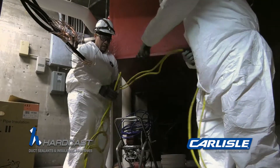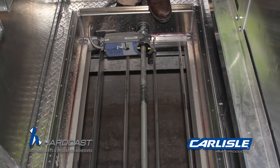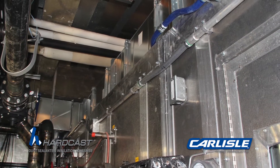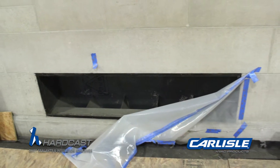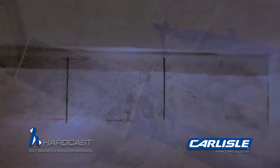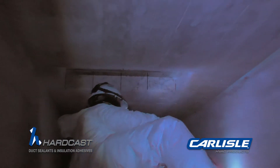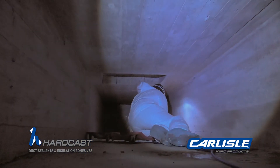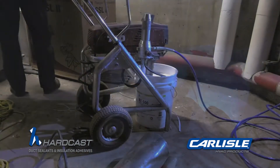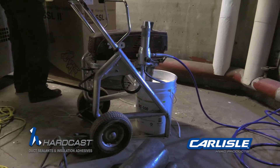Currently, we are at Duke University Chapel cleaning the existing ductwork. The scope of the project, as far as the heating and air conditioning was concerned, was replacing the existing air handling units. Our scope of work was to clean all the ductwork and grills that remained. They expanded that to include about 100 feet of underground fresh air duct that had originally been taken out of service — they decided to put it back in service and wanted to coat it. We proposed the RE500 system from Carlisle Hardcast.